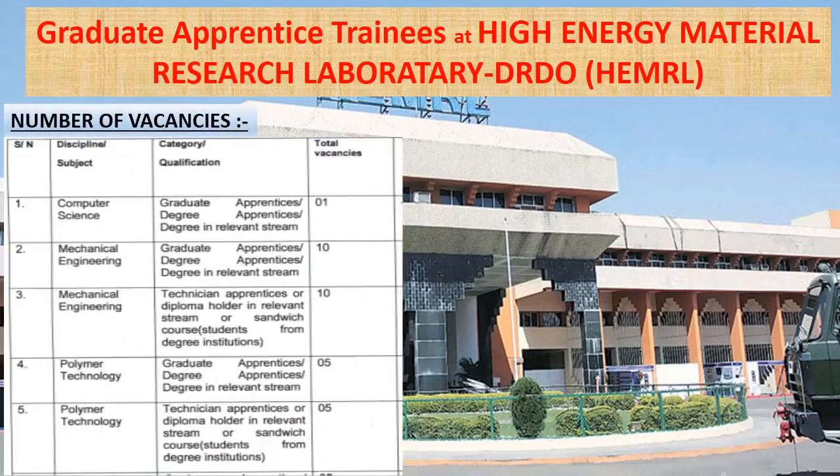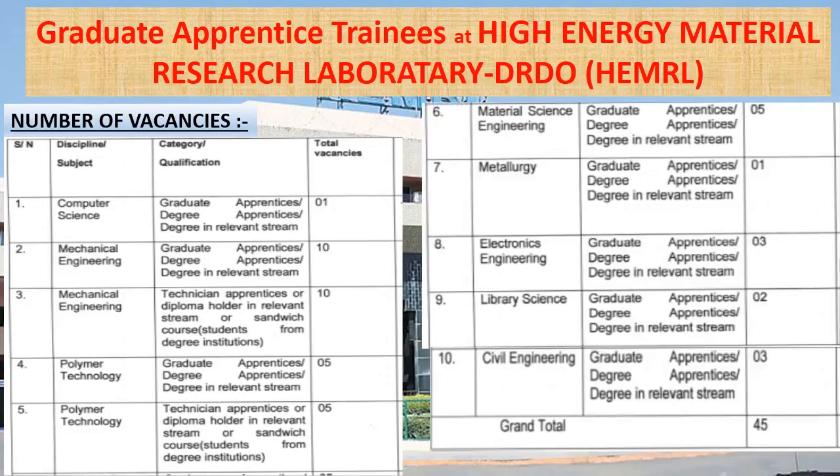Number of vacancies for graduate apprentice trainees: for computer science engineers, 1 vacancy; for mechanical engineers, graduate apprentice 10 vacancies and technician apprentice 10 vacancies; for polymer technology, graduate apprentice 5 vacancies and technician apprentice 5 vacancies; for material science engineering, 5 vacancies for graduate engineers; for metallurgy engineers, 1 vacancy; for electronics engineers, 3 vacancies; for library science, 2 vacancies; and for civil engineering, 3 vacancies. Total 45 vacancies are available for graduate apprentice trainees at High Energy Material Research Laboratory.